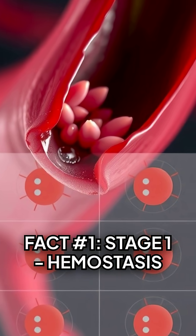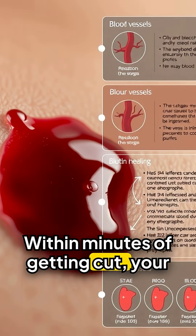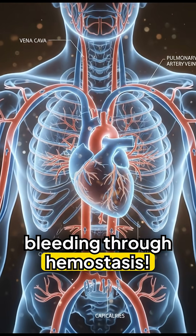Fact number one, stage one: hemostasis — blood clotting. Within minutes of getting cut, your body stops bleeding through hemostasis.